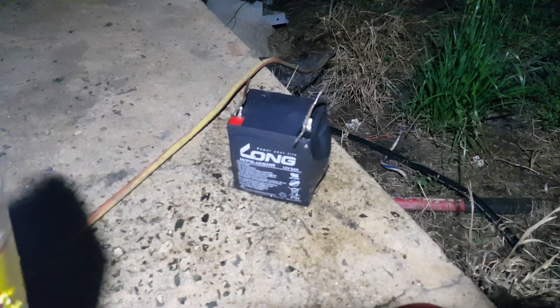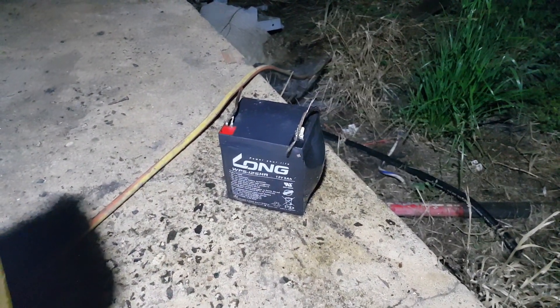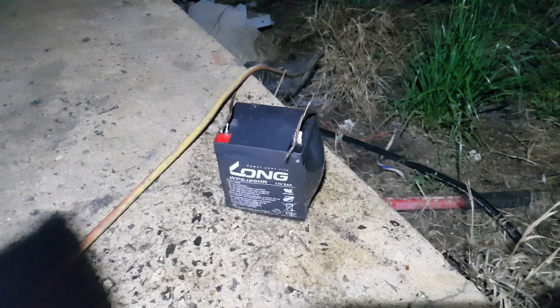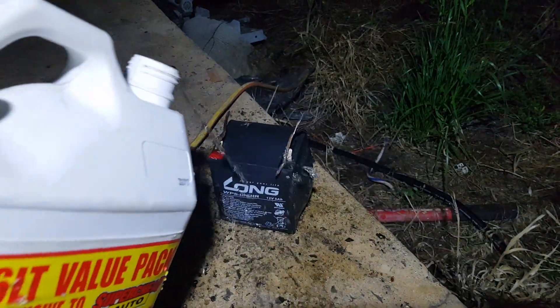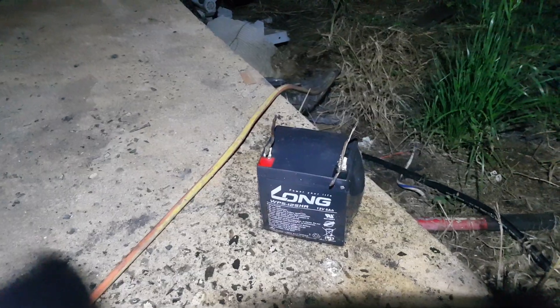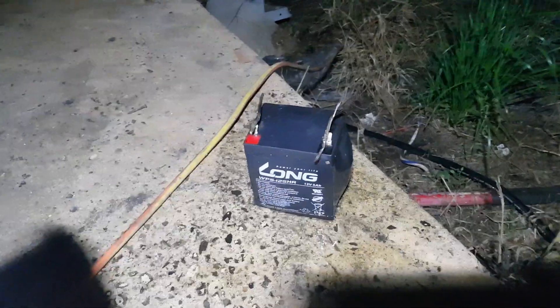I don't know if that would have ever went bang, maybe with a spark or an ignition source. I did consider that and I actually wet it down before I cut the cables to it.